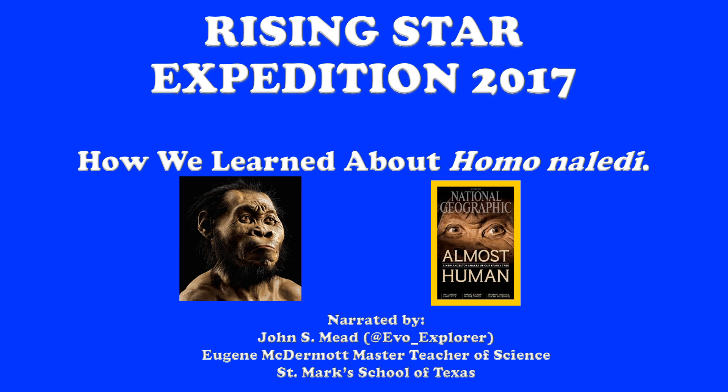Hello and welcome. My name is John Mead. I'm the Eugene McDermott Master Teacher of Science at St. Mark's School of Texas in Dallas. If you've found this, you're interested in the Rising Star Expedition in September of 2017. This video will hopefully help you learn about the background of Homo naledi, how we know what we know about Naledi so far, and give those interested a chance to see how we got here.